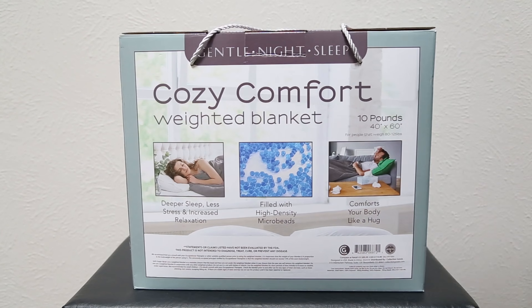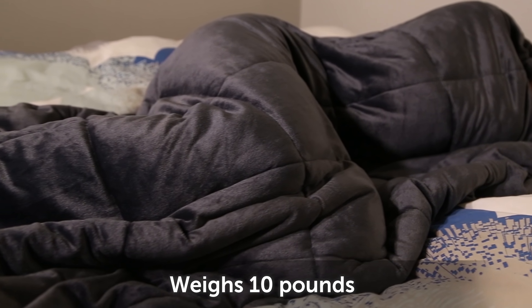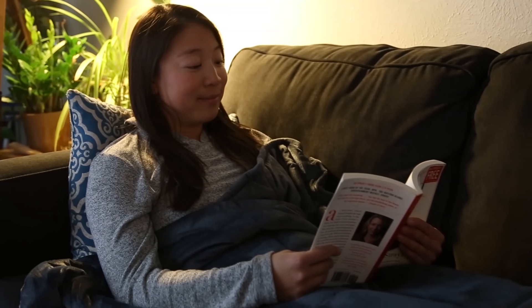Do you need a warm hug this winter? This cozy comfort weighted blanket comforts your body like a hug, while promoting deeper sleep, less stress, and increased relaxation. By distributing the weight across the blanket, it provides sensory input to the brain, producing a calming effect, much like a great hug.